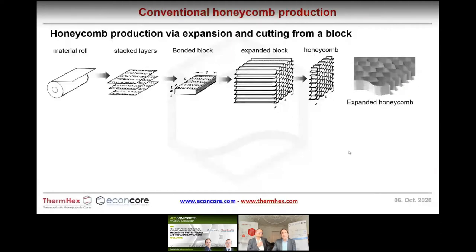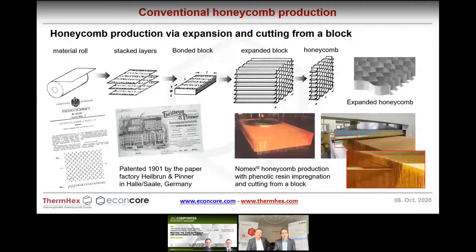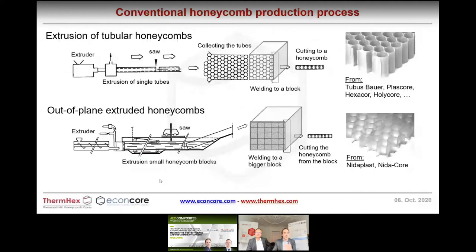One of the big problems with honeycomb cores has been their relatively high manufacturing cost. The traditional process involves bonding layers together into a block, expanding the block, dipping it into resin, and then slicing the honeycomb core from the block — a very time-consuming process. This process was actually invented here in Halle by the company Heilborn & Pinner for decorative paper goods, with locations in Paris, London, and New York — bringing paper honeycomb production technology as early as 1901. Today, thermoplastic honeycomb cores are still produced in similar conventional processes.